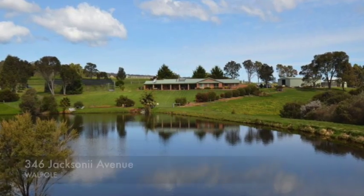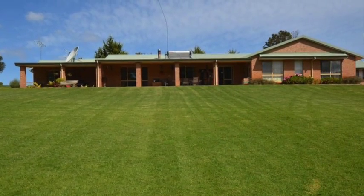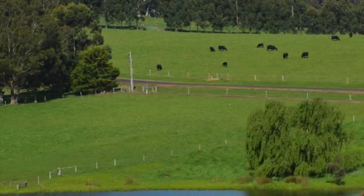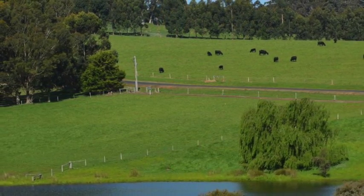Dreamed of waking up in your very own holiday resort every day? Look no further than this immaculate former short term holiday stay just five kilometres from Walpole. The double brick constructed four bedroom, two bathroom north facing home is set high on the twenty acre property.